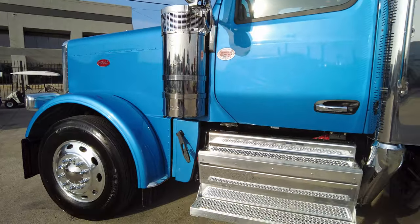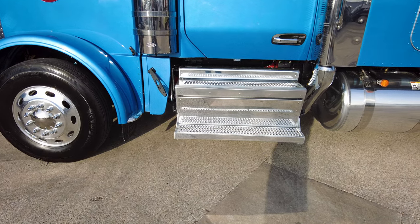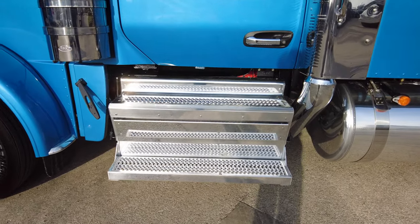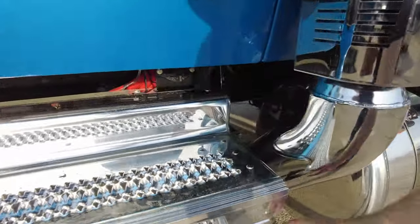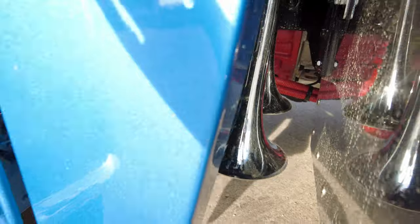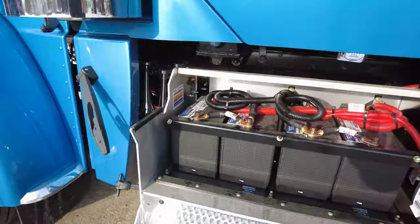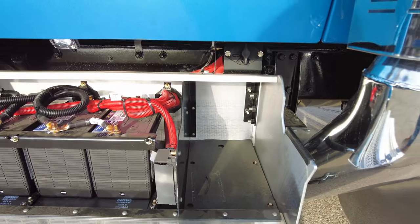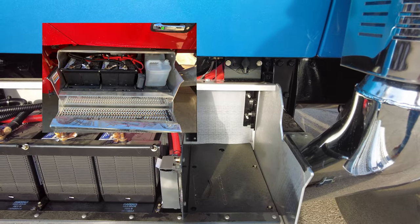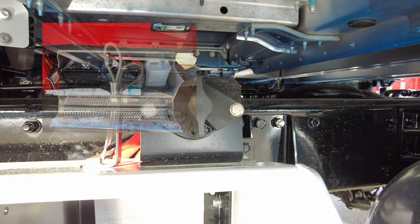Really like the large step box on the 589 — gives you a lot more of a platform to get in and out of the cab. You've got room for four batteries, and then underneath you've got some additional storage space where you can actually fit two DEF jugs. This truck has four batteries in there, and you can literally fit two DEF jugs in that storage compartment. We've also got our Kissling battery disconnect switch mounted right here on top of the battery step box.